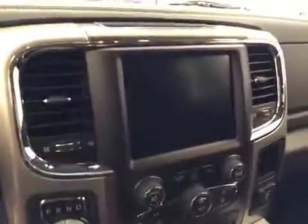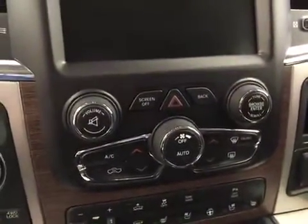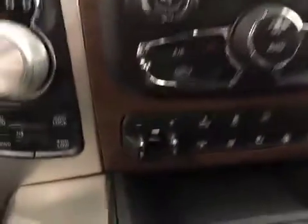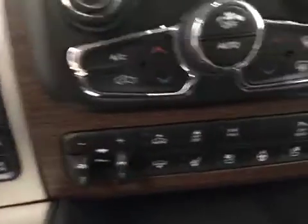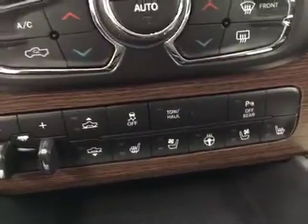Features also include a sunroof, CD/AM/FM/XM satellite radio ready with auxiliary and USB, dual zone electronic climate control with AC, trailer brake, heated and cooled seats, heated steering wheel, and our interior color today is black.